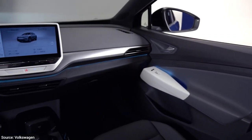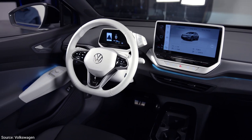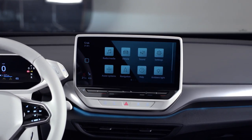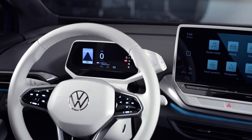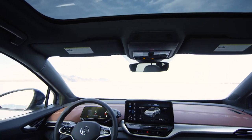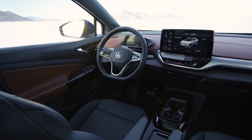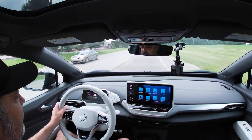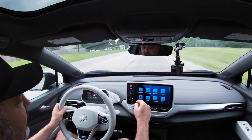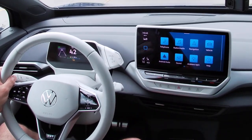The interior design of the ID.4 is completely new for Volkswagen, shared with the ID.3. This particular model is a first edition, which is why it has a white steering wheel, white instrument cluster, and white door handles — later models will have a darker color. There's a large 12-inch centered touchscreen display with no knobs or physical controls — it's all touch, and even includes some gesture control.